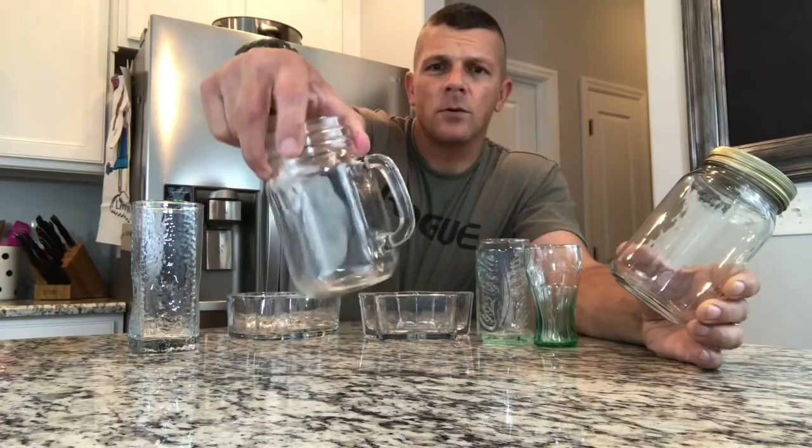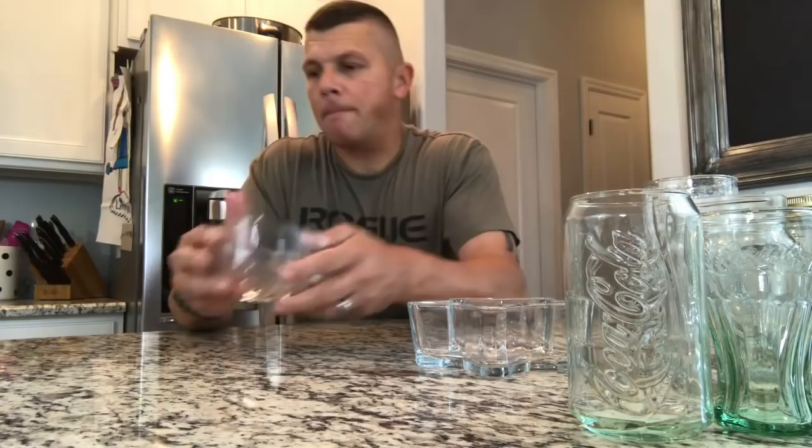They actually have mason jars — you can get a regular mason jar or a mason jar mug with a handle. Just all kinds of unique glassware you can turn into candles, including these nice hearts and stars. I guarantee if you go to Etsy right now and do a search for a heart-shaped candle, you're going to see quite a few of these — now you know where they got it.